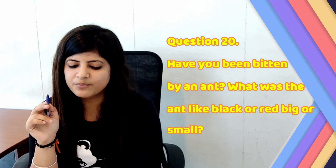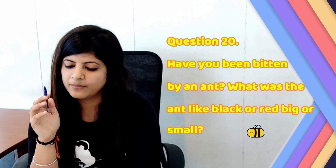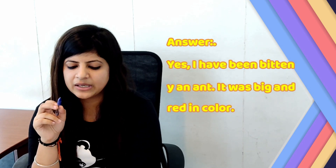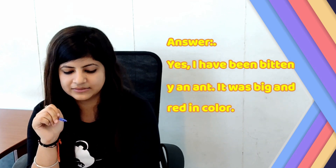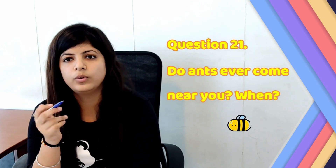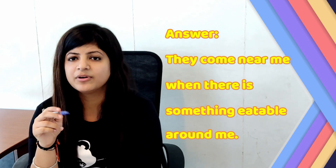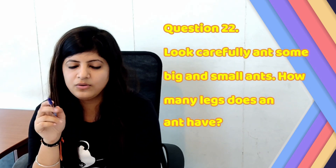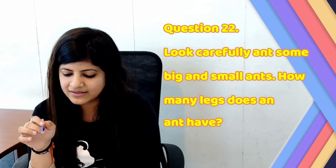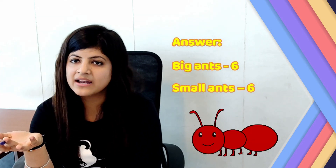Page number 46. Question number 20: Have you been bitten by an ant? What was the ant like — black or red, big or small? Answer: Yes, I have been bitten by an ant. It was big and red in colour. Question number 21: Do ants ever come near you? Answer: They come near me when there is something edible around me. Question number 22: Look carefully at ants — some big and some small. How many legs does an ant have? Answer: Big ant has 6 and small ants also have 6.